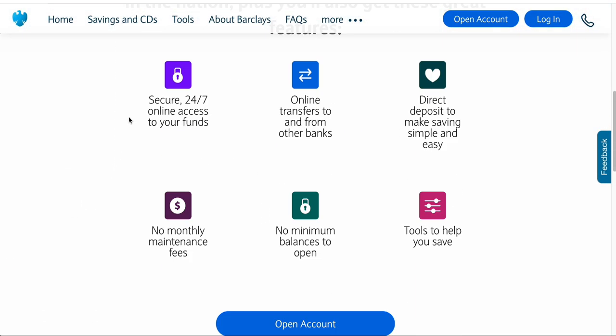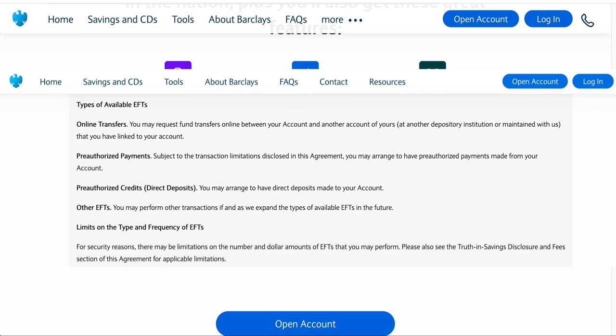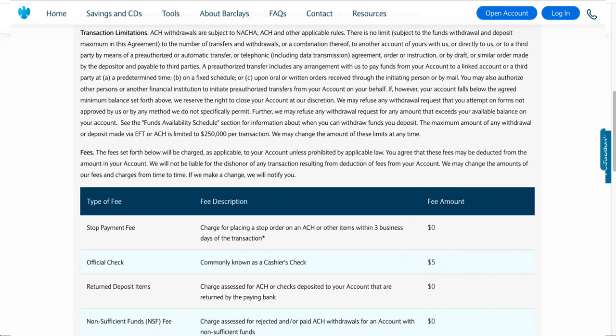With this Barclays savings account, they do have a mobile app on the Apple and Google Play App Store, and of course online on their website you can log in and check out the features of your account. With this being an online savings account, you have 24/7 online access to your funds through the mobile apps or through the website. You also have online transfers to and from other banks — back and forth — with no charge for that.